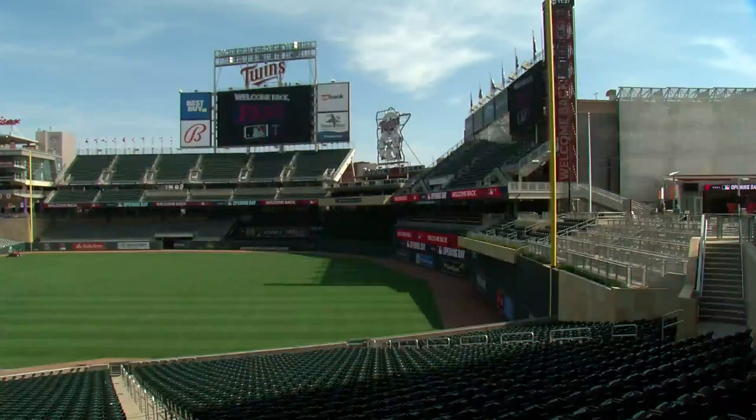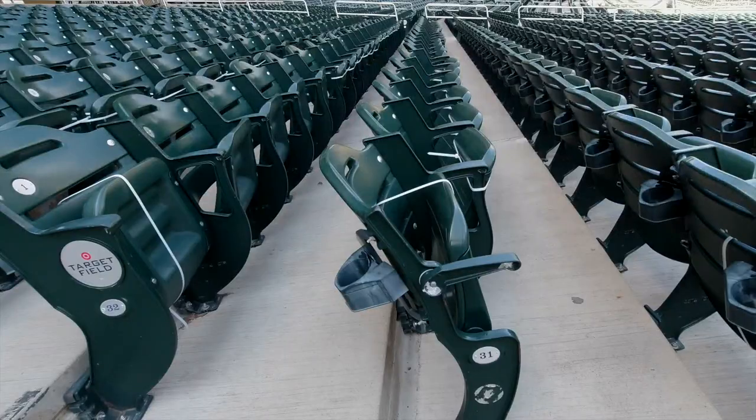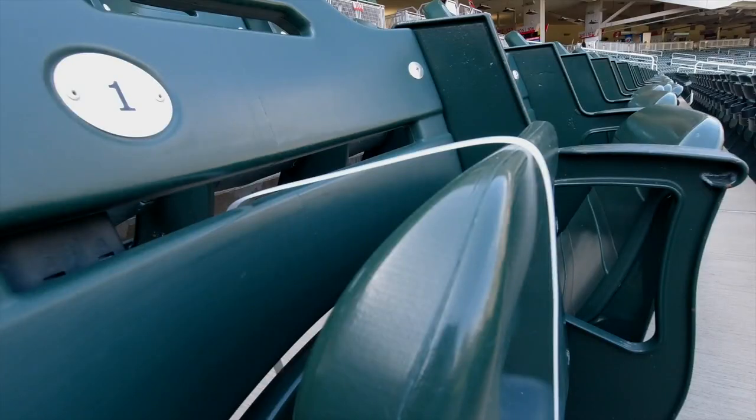When you find your seats, you'll be sitting in pods spread out throughout the ballpark. There are pods of two or four seats. Each one of these pods will have six feet of distance around it in all directions.